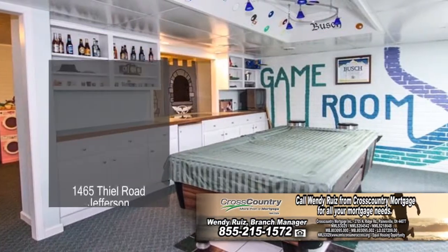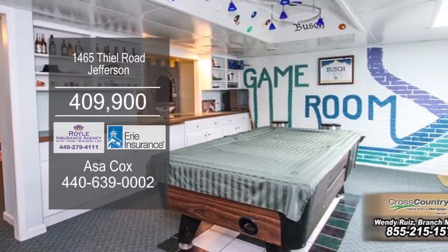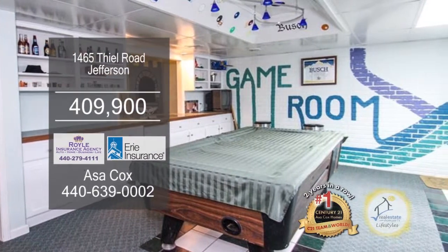The finished lower level is complete with the bedroom, bath, rec room, family room, and walk out to the huge backyard.